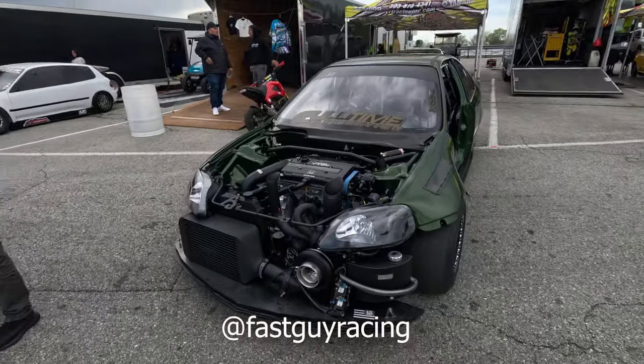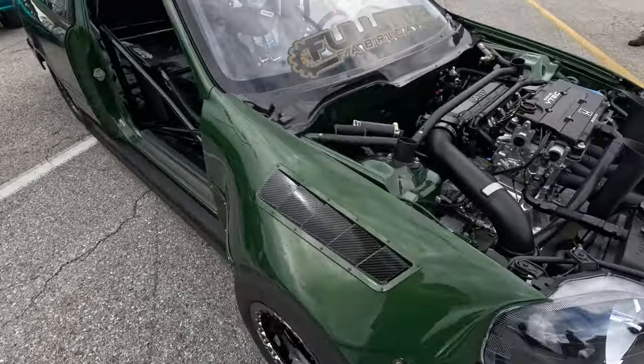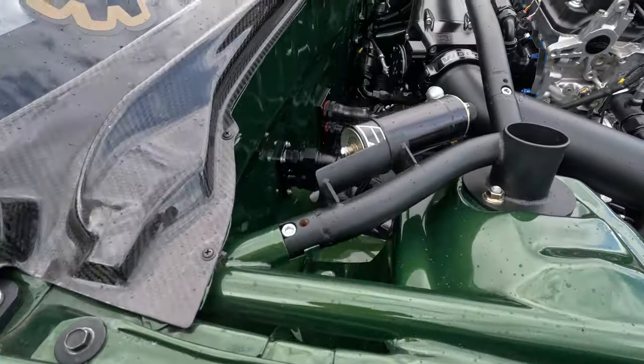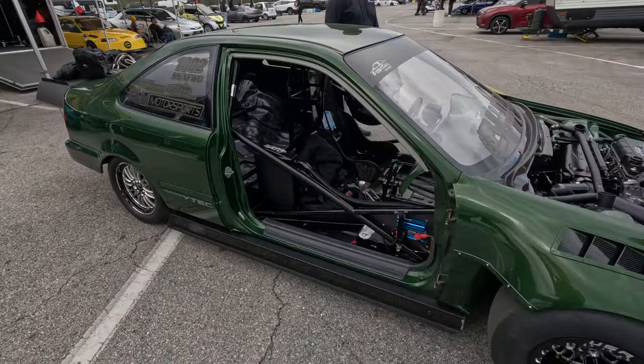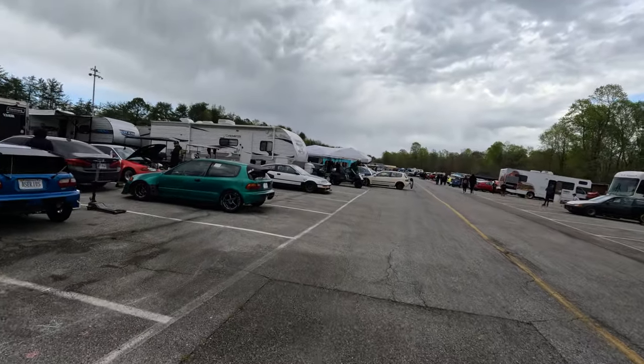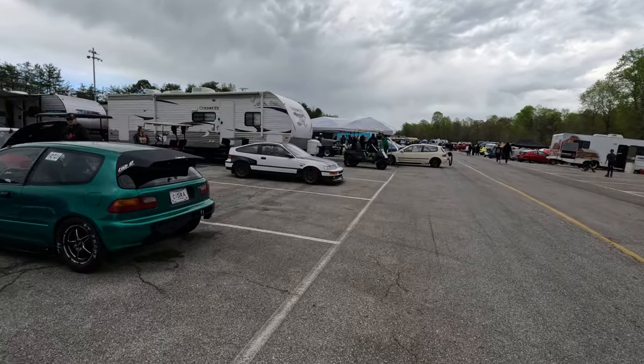This fast guy's coupe — B-Series sport front setup. These cars, they got crazy tube work going on. I'm just walking through the pits, and this thing looks... Oh, I followed him on TikTok. I forget his name, though.